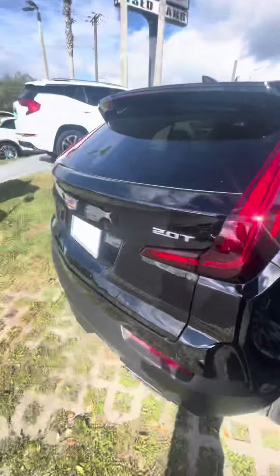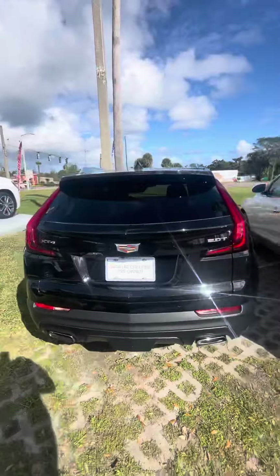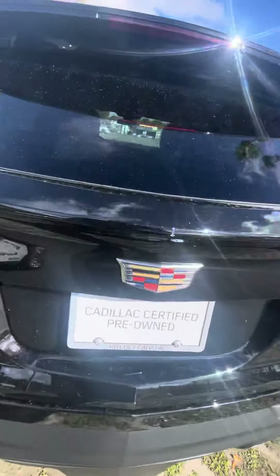Here's a quick view of the back seat — AC vents, plenty of room. It's also got sensors here in the back, panoramic sensors, and a backup camera.